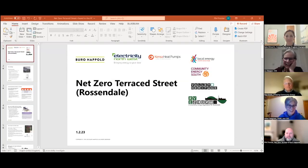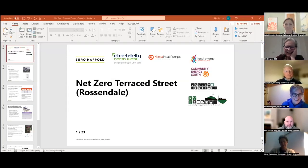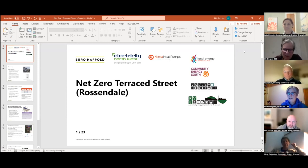Good evening everybody. Pleased to be asked to present on this project today. Arup Borough Happold has actually supported two of the projects we're talking about this evening: the net zero terraced community project and community heat as well. But today I'm focused on the presentation of the terraced home community.